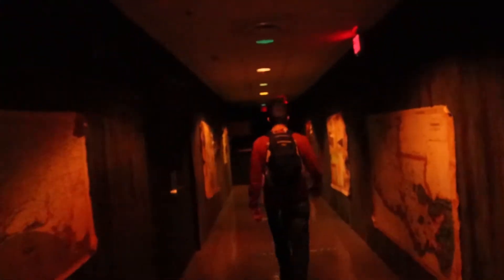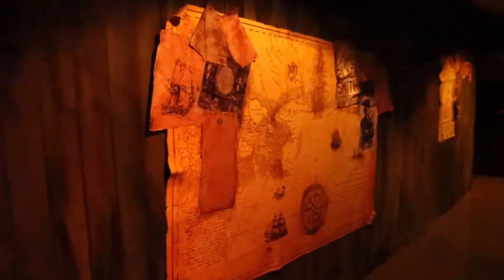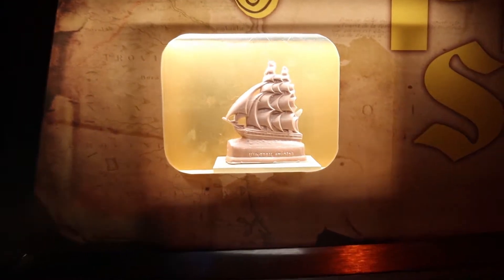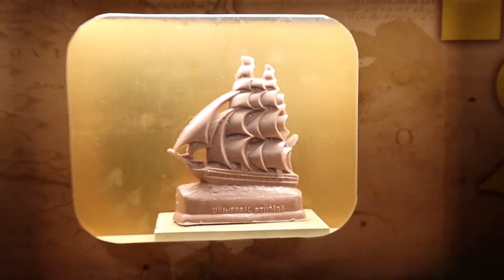There's the Universal Studios logo again. Once you go through the hallway, the pirate music starts playing right away — it's kind of weird. Then we have another wax machine here, six dollars again, but you get the pirate ship this time, and it says Universal Studios on the front.